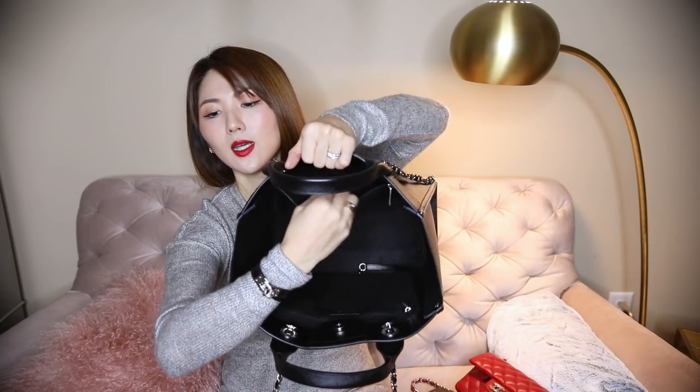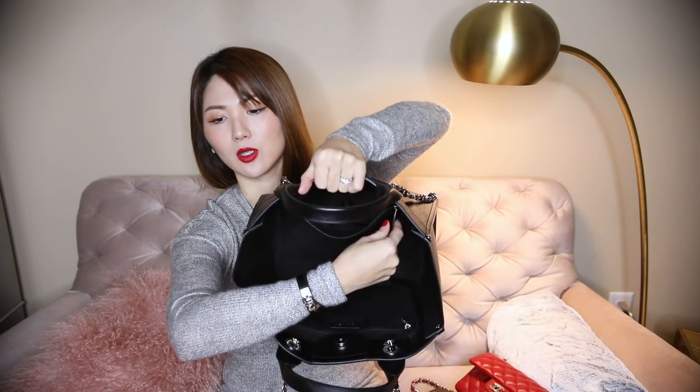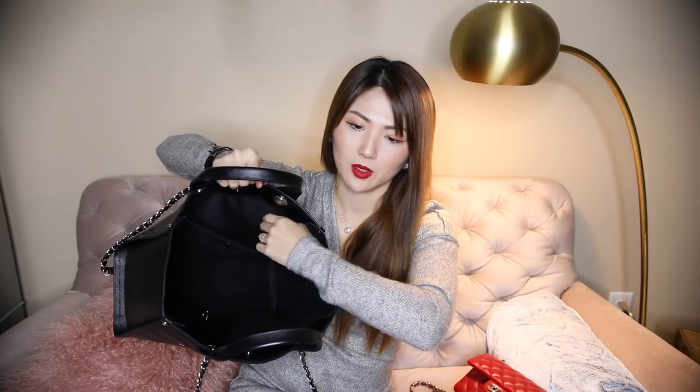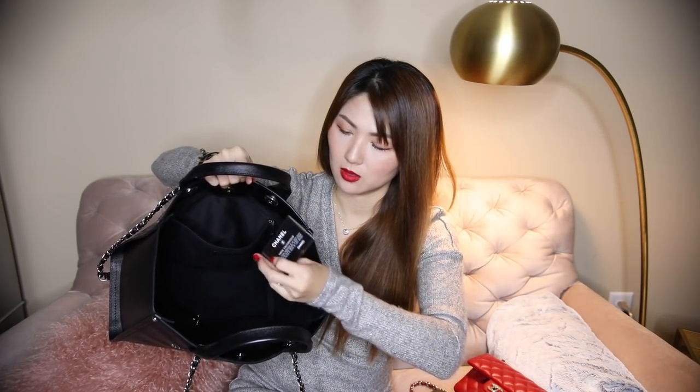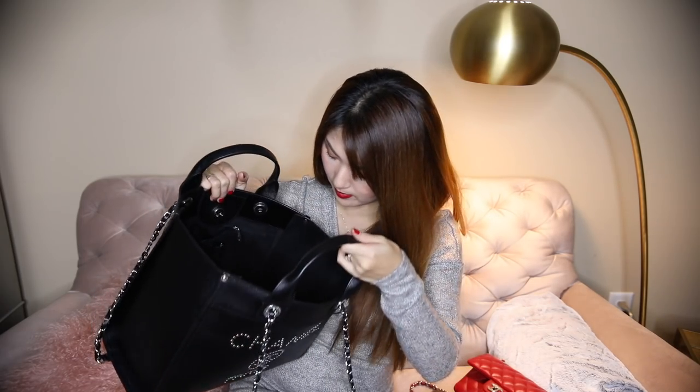Now you can see inside - it's a microfiber lining with a pocket here with a zipper. It says Chanel right here. Inside is pretty simple - just a big open space, another pocket with a zipper, and the authenticity card starts with 25. It's made in Italy. There's a little hook thing - I believe it's for keys - but I don't really use that.